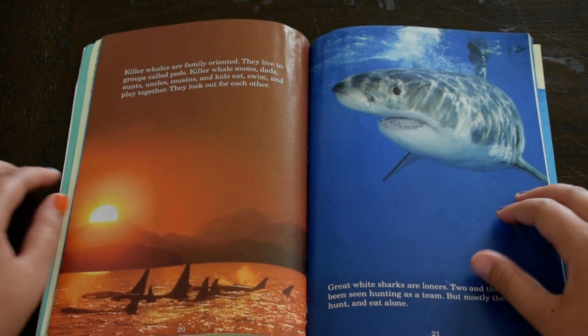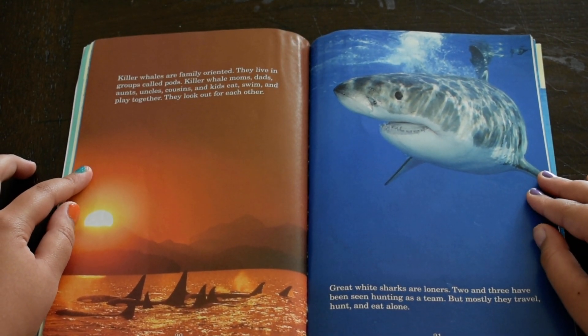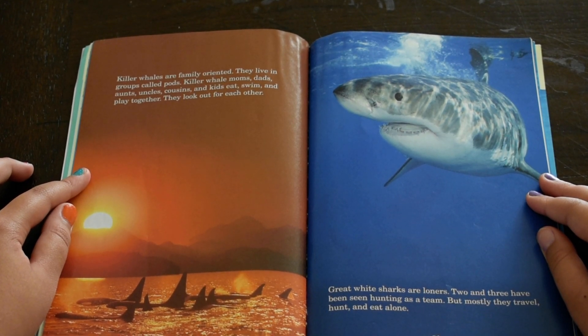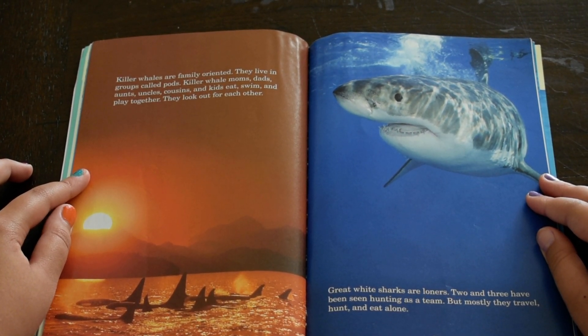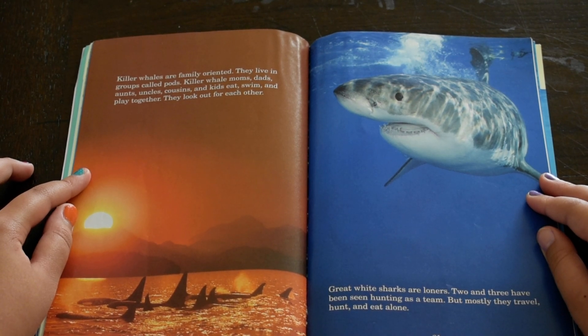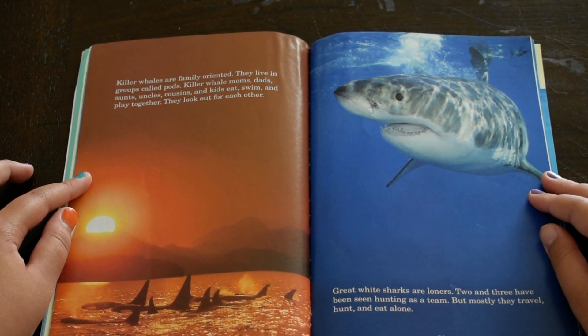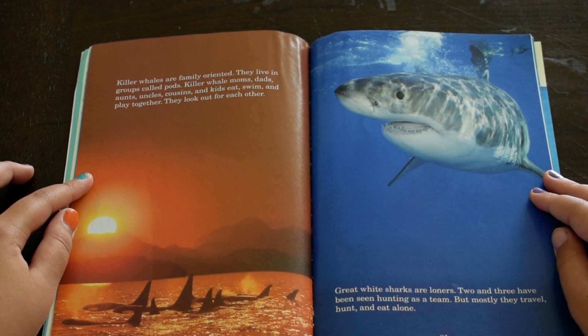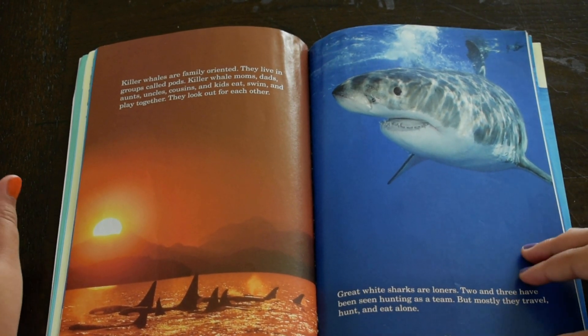Killer whales are family-oriented. They live in groups called pods. Killer whale moms, dads, aunts, uncles, cousins, and kids eat, swim, and play together. They look out for each other. Great white sharks are loners. Two or three have been seen hunting as a team, but mostly they travel, hunt, and eat alone.